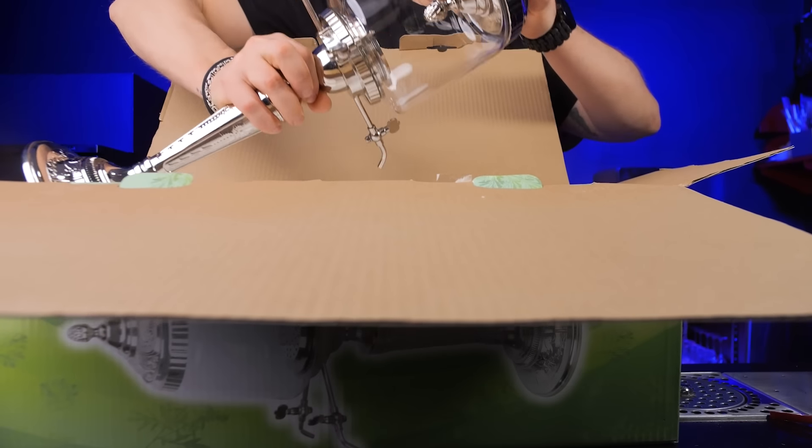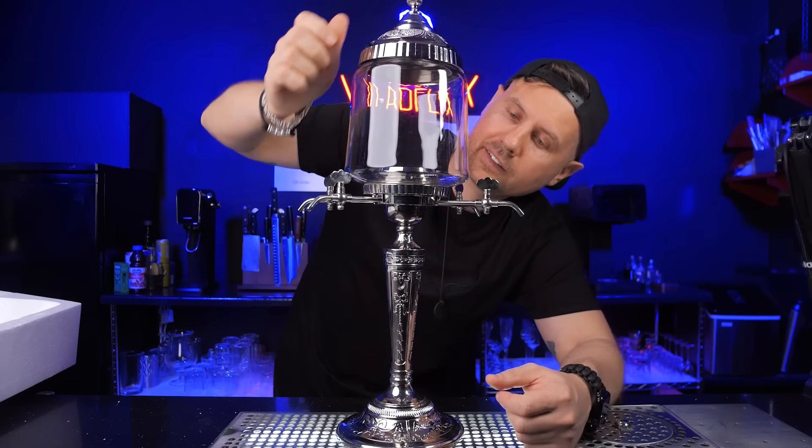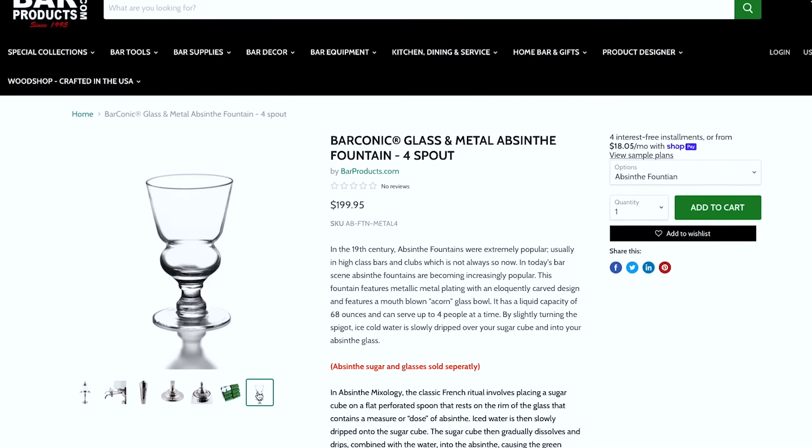Absinthe Fountain. It doesn't have any intelligent tech — it's pretty straightforward — but it's like a stylish time machine for your home bar. It's elegant. The old design turns the process of serving absinthe into a captivating experience. Just don't forget to buy glasses, spoons, and sugar cubes.